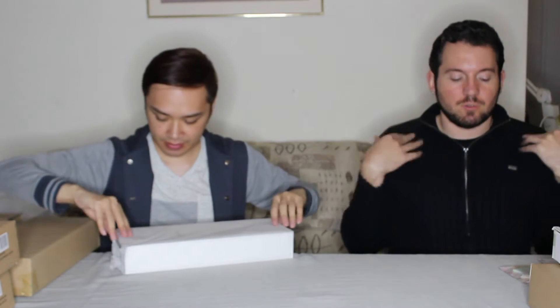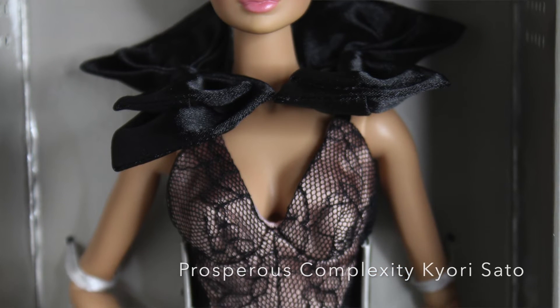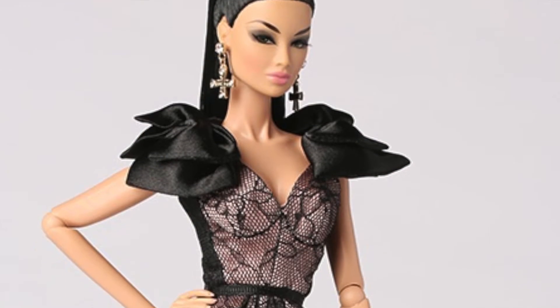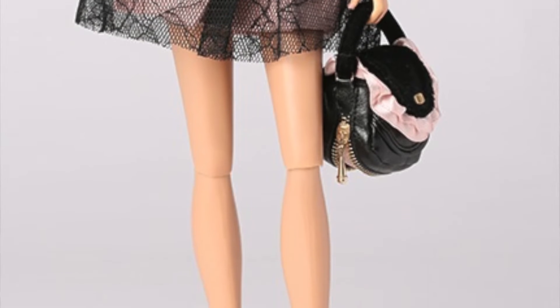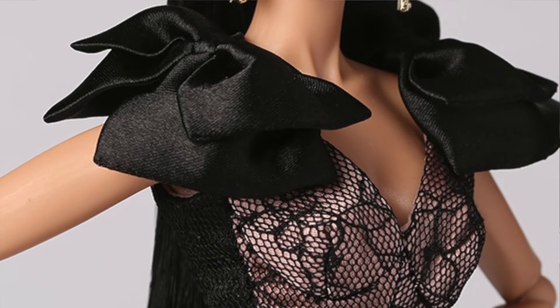Those were the three we got from the main line. Of the announced dolls, we got Prosperous Complexity Curisato first. I thought she was very elegant. I almost didn't get her, but I think the black lacing on her is what made me decide. She also has really cool bows. She's super gorgeous — I love the black lace on that almost nude dress. The big black bows on her shoulders are super fun. She's really nice and classy.